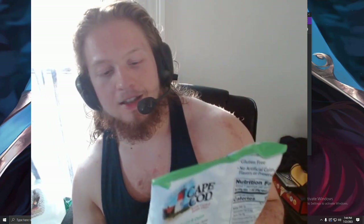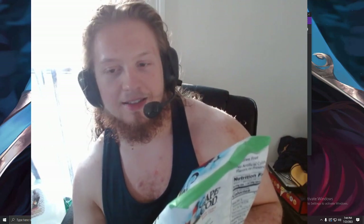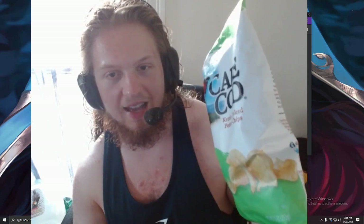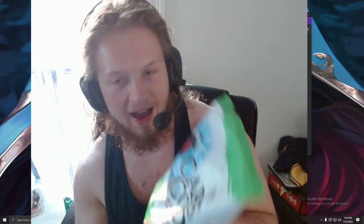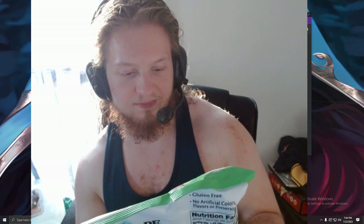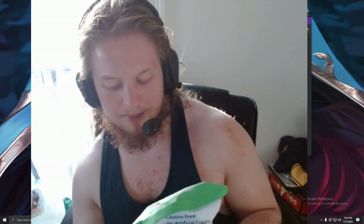Now, if I'm going to be honest with you, I don't know what the fuck a Cape Cod is. I think it's like a town, but I guess the town is getting into the chip business. I'm assuming these are from the state. If I had to guess where Cape Cod is based on this packaging, I'd probably say like Massachusetts or some kind of northeastern part of the U.S. That would have to be my guess.